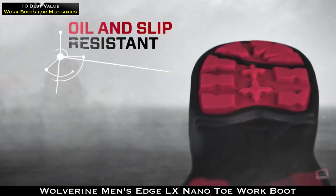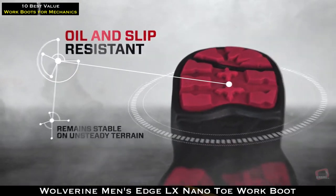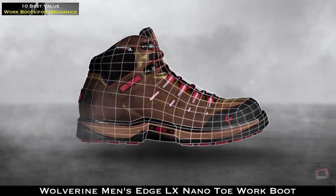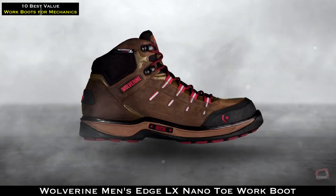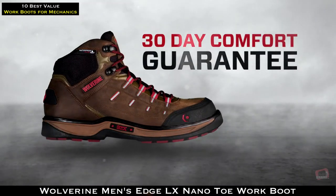All this comfort and protection comes stitched on a sturdy platform that'll stand up to anything you put it through. It's our most advanced boot in a 130-year legacy crafting the toughest work wear around, backed by a 30-day comfort guarantee.